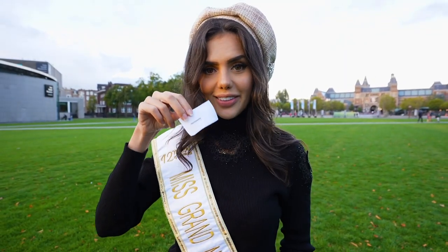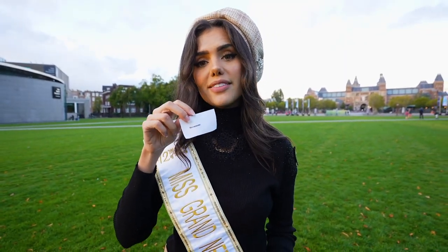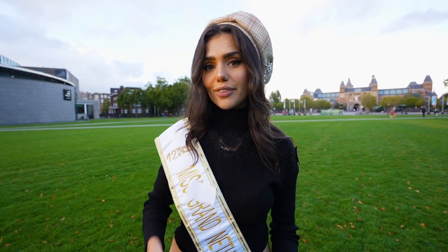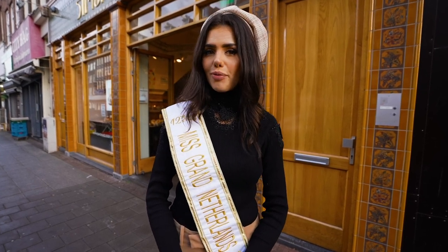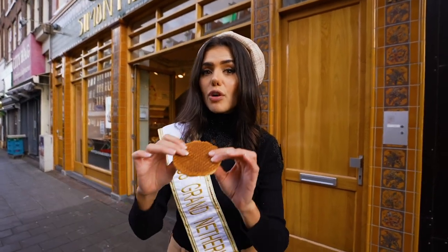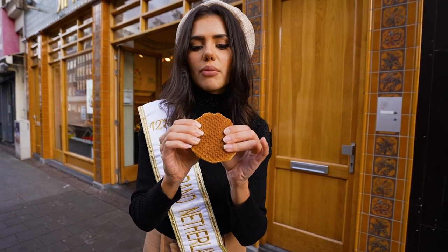The next paper note says stroopwafel. Let's go to a nice place to get some warm fresh stroopwafels. One of the most popular Dutch treats among the tourists are stroopwafels. Stroopwafels are waffles filled with a caramel filling.